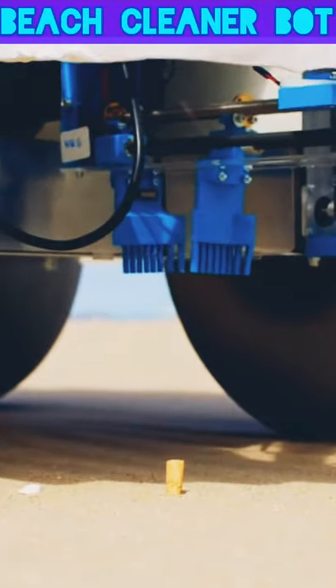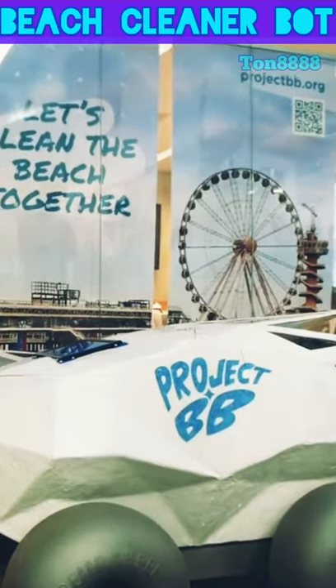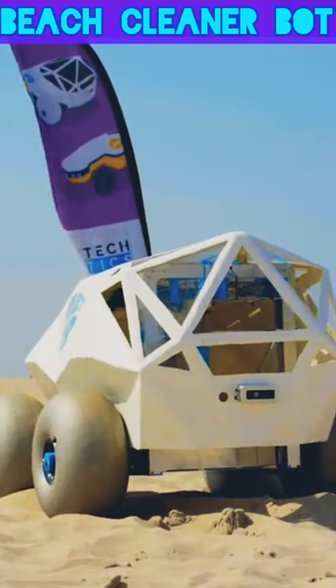It uses image detection software to identify the butts and then pick them up with its gripper arms. The collected trash is then stored in an onboard compartment to dispose of later.